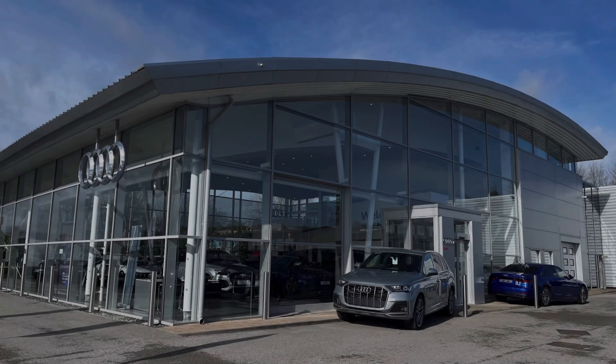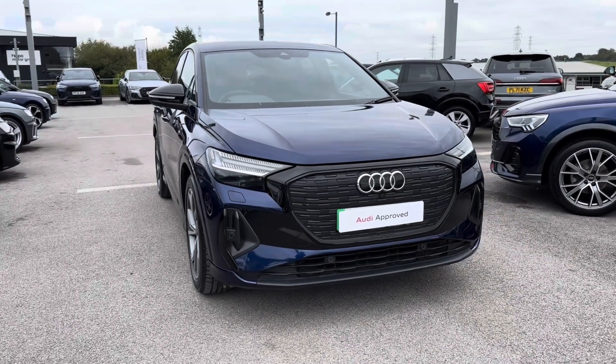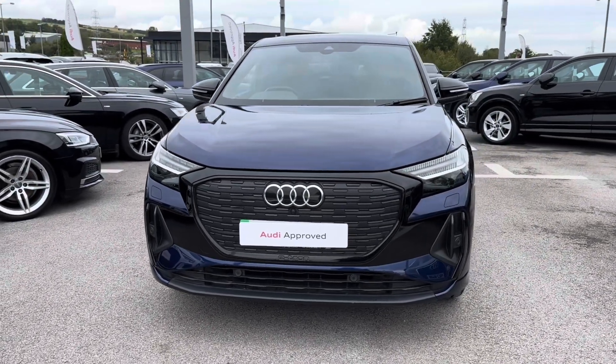Hello and welcome to Blackburn Audi. My name's Charlotte and today we'll be taking a tour around this approved used Audi vehicle. Electrify your drive with the 2022 model Audi Q4 e-tron Sportback Edition One Quattro, that is fresh in stock.